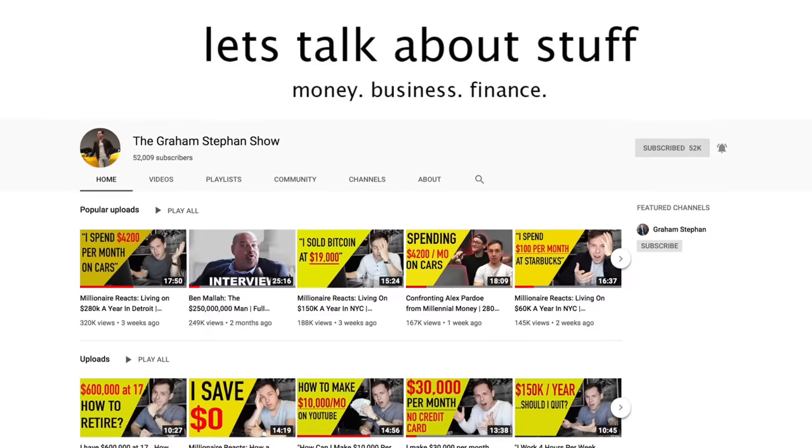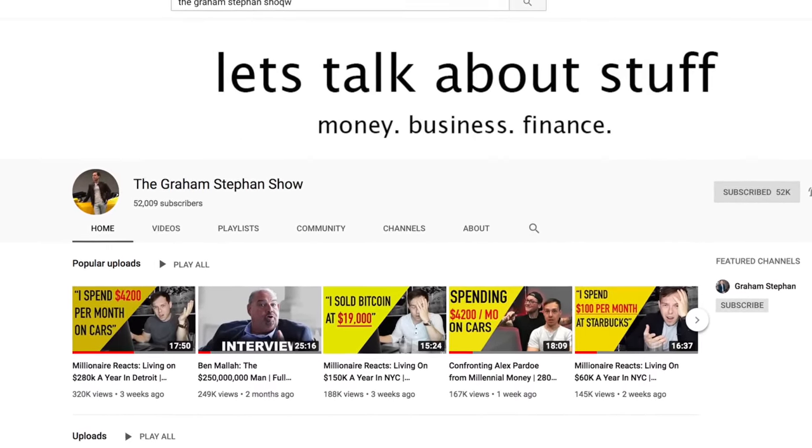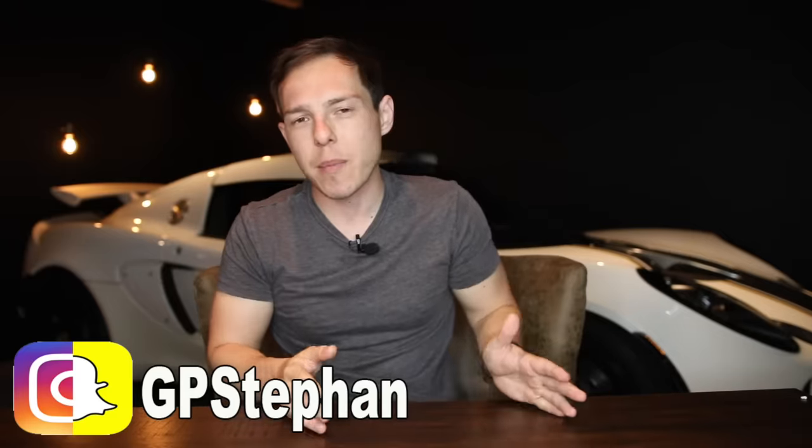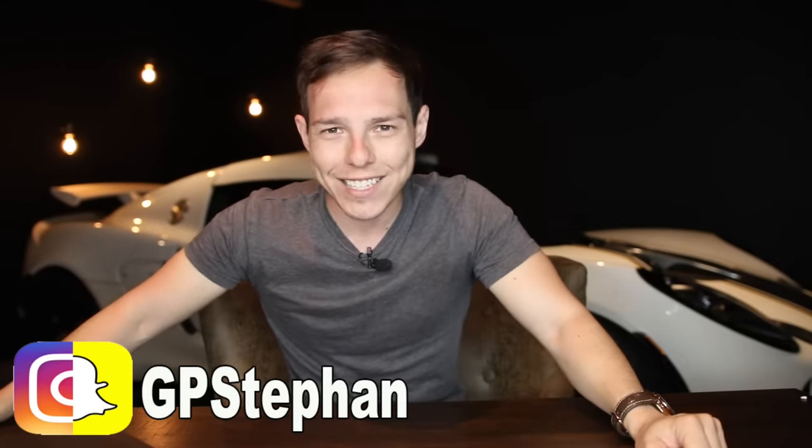Thank you so much for watching, I really appreciate it. If there's any other topics or videos you want me to make, just comment down below — I read all of the comments, so if there's any suggestions, just let me know. Also, go and check out my second channel, it's called the Graham Stephan Show. I'm going to be posting there four times a week and eventually scaling up to every single day. Subscribe there — there's a video being posted tomorrow. Also add me on Instagram, my posts are pretty much daily. Thank you again for watching and until next time.